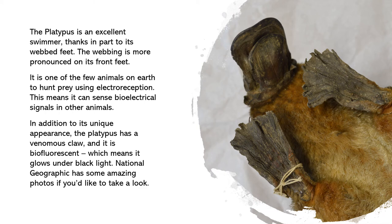The platypus is an excellent swimmer, thanks in part to its webbed feet. The webbing is more pronounced on its front feet. It is one of the few animals on earth to hunt prey using electroreception, which means that it can sense bioelectrical signals in other animals.